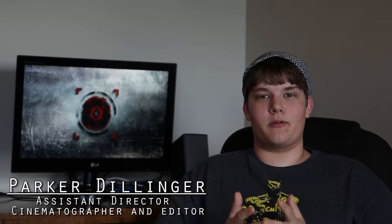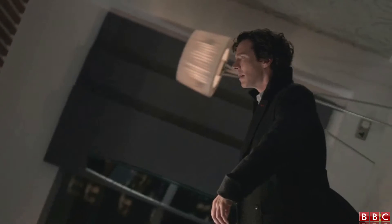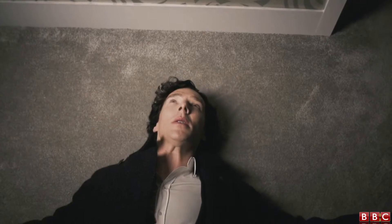Welcome to Behind the Scenes of Moving Consciousness. Today we're going to be talking about how we got this shot. It was actually inspired by a shot from BBC's Sherlock — the scene where he gets shot and he's falling back.